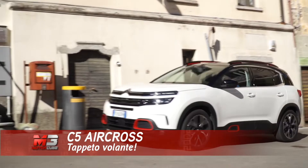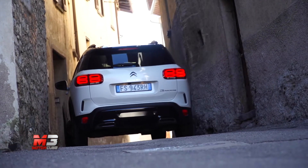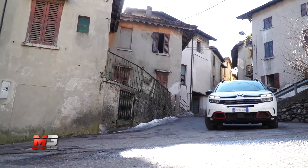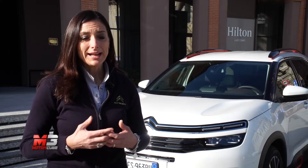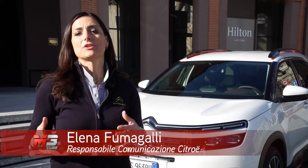Dopo il grande successo riscosso dalla C3 Aircross, Citroën punta forte sul design rivoluzionario e caratteristico della gamma Aircross, ampliandola con un nuovo SUV di segmento superiore: la C5 Aircross. In Italia è disponibile nelle versioni Live, Fill e Shine, con una versione Business anche per i clienti aziende.